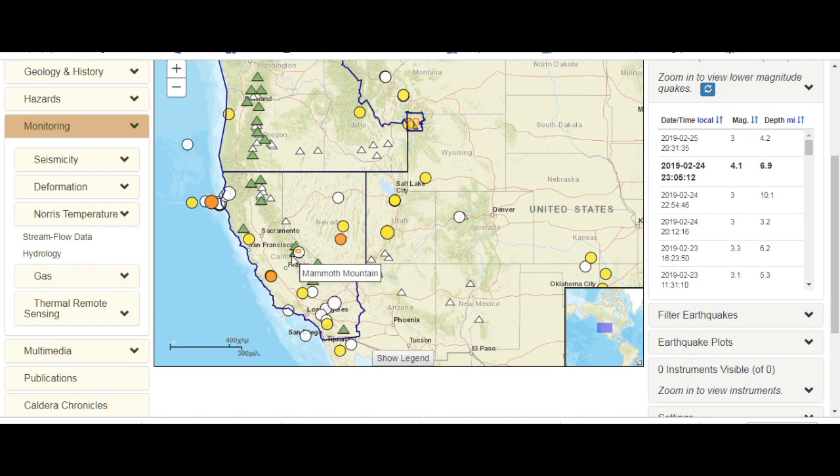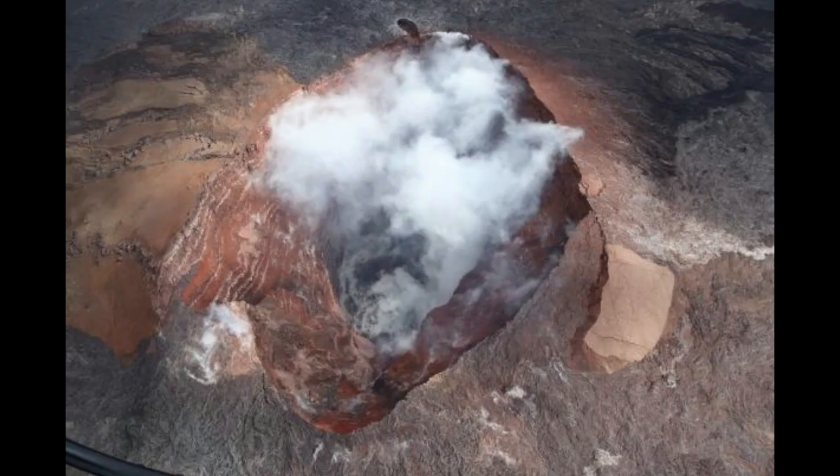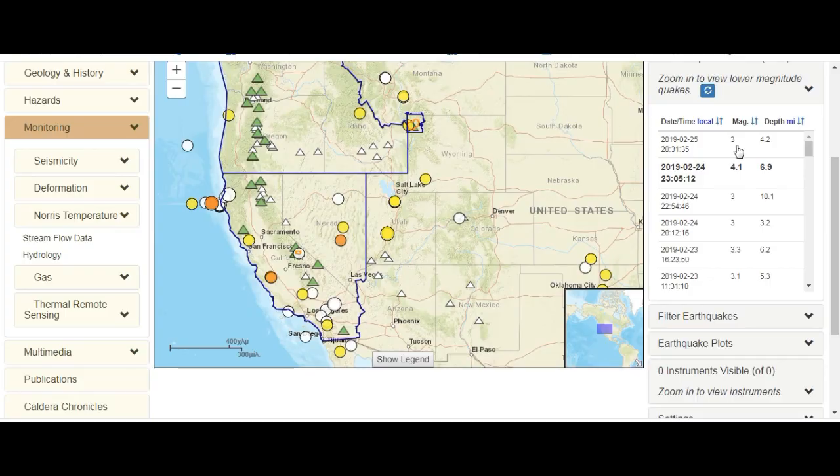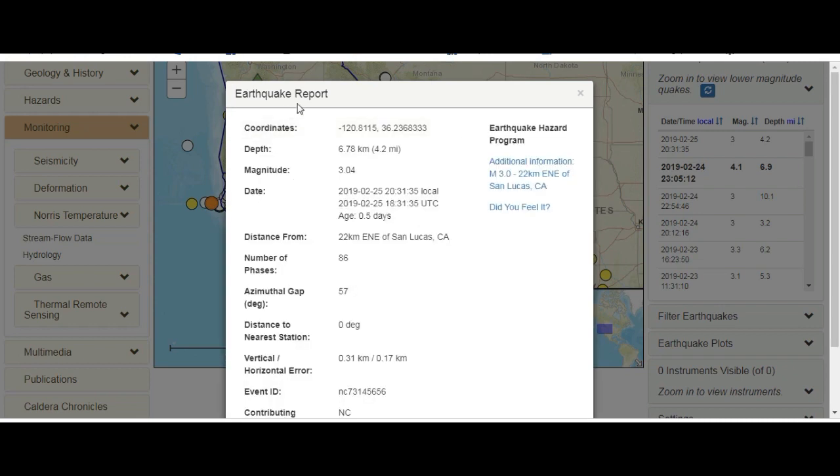Ubibe Craters. And this is Mono Lake volcanic field. All of these are volcanoes. And this area here is Long Valley Caldera. This is Long Valley Caldera — not far at all from Yellowstone, as we see.